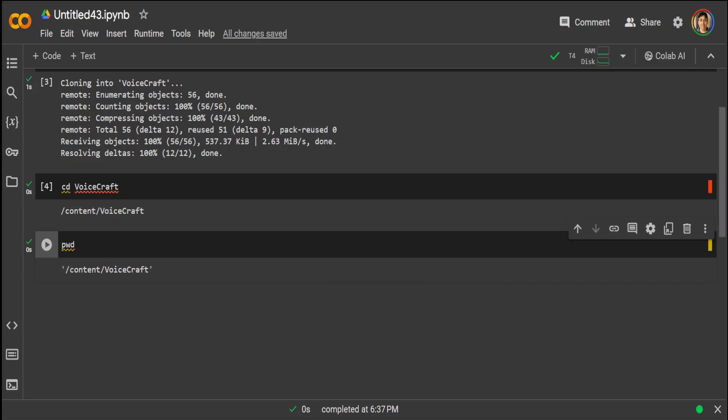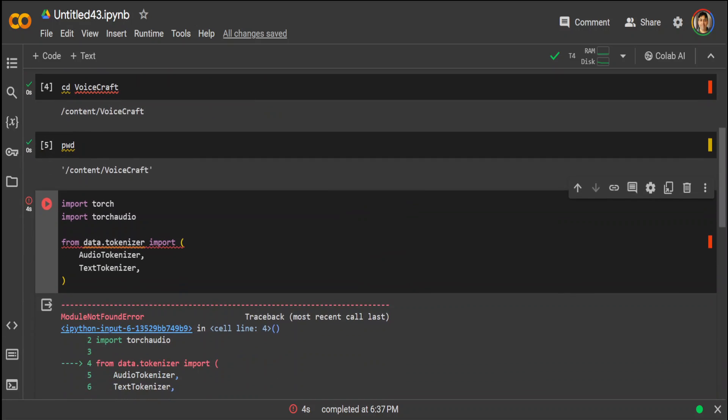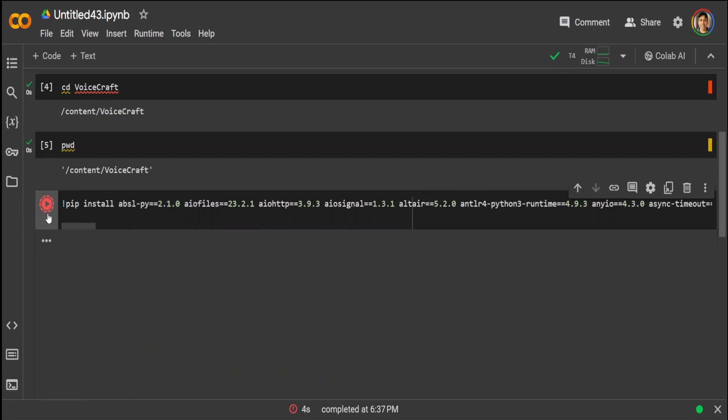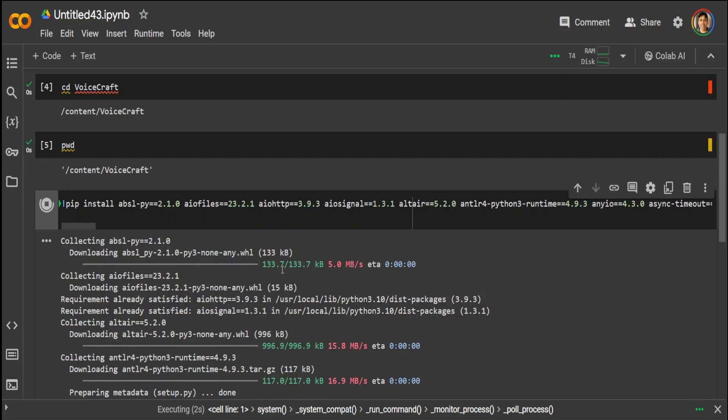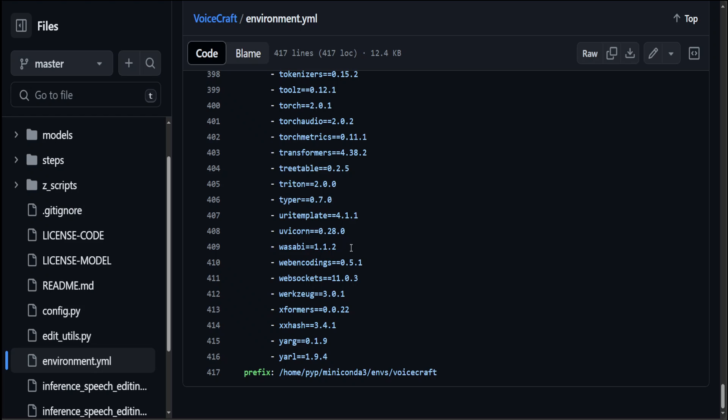Once that's done, we can import torch and torchaudio if available. That has failed, which means we first need to install all the prerequisites. You can run this with a pip command — those are all listed in the GitHub repo and there are quite a lot of them. If I scroll to the right there are many, and I got them from the environment variable file in the VoiceCraft repo.